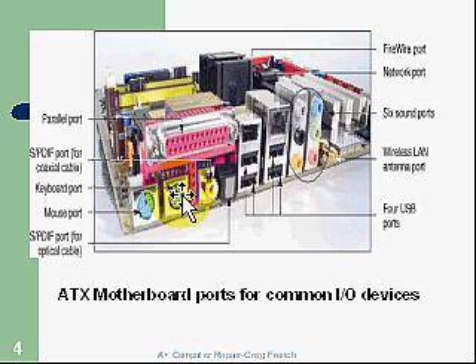Here is a side view of this ATX motherboard. The ATX can always be distinguished by having ports visible on one side. You've got ports down here for the mouse and keyboard, a parallel printer port up here, some USB ports, a network port, and some sound ports.